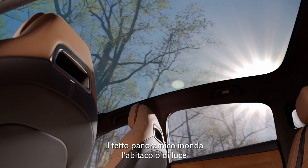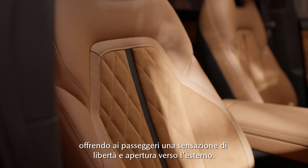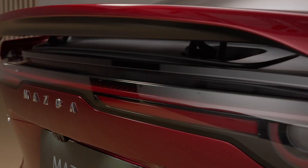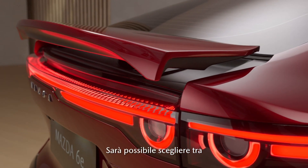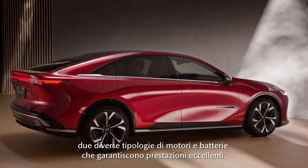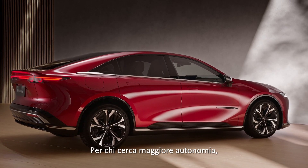The panoramic sunroof floods the cabin with light, giving passengers a sense of freedom and openness. The Mazda 6E will be available with two advanced electric powertrains delivering smooth performance.